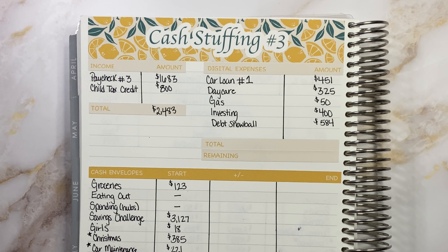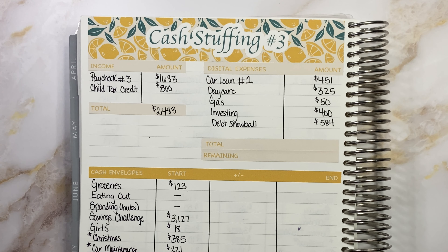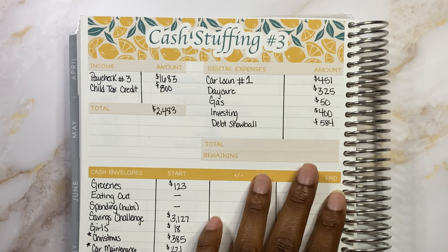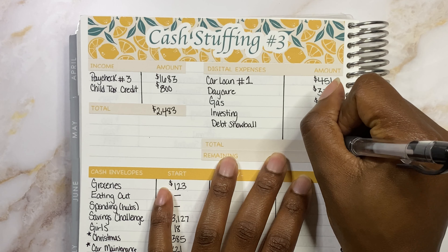My husband, he's definitely a car guy. So he's like, well, maybe we— no, no, we can't. We are on a debt free journey. We're not picking up any more debt. So y'all just pray for your girl. Anyways, all of these digital expenses come out to a total of $1,810.